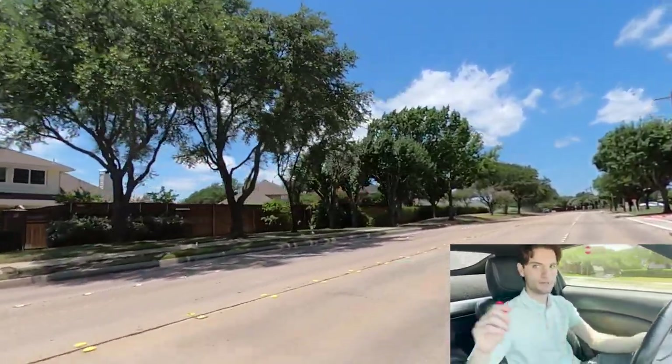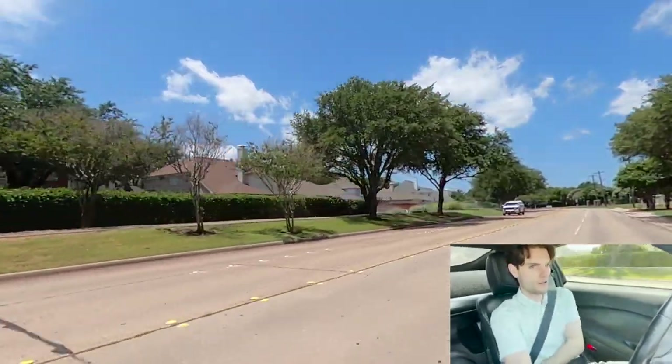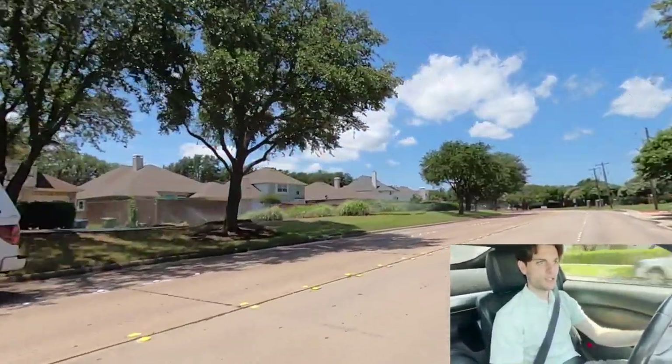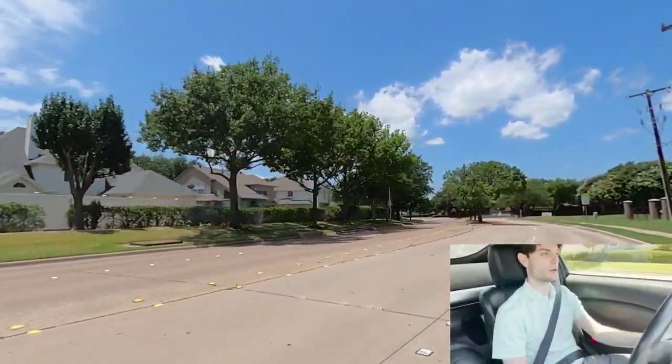The struggle's real, guys. The struggle's real. And here's the community pool — you can't see it; it's on the right side. I'll pull into the parking lot so you guys can see it.